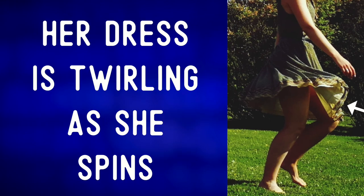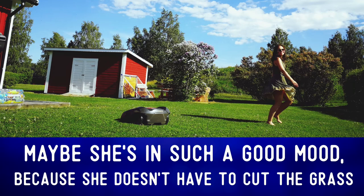Her dress is twirling as she spins. Maybe she's in such a good mood because she doesn't have to cut the grass.